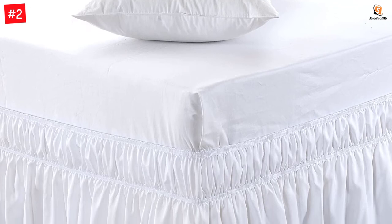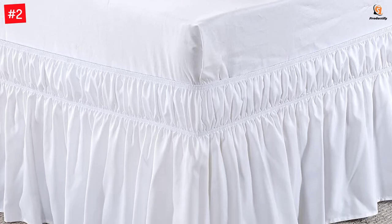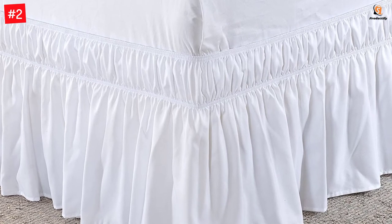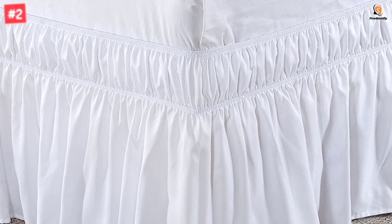Easy to care for, this wrap-around bed skirt features a 16-inch drop and prevents dust from collecting under the bed. The smooth microfiber polyester fabric is fade-resistant and more durable than cotton.